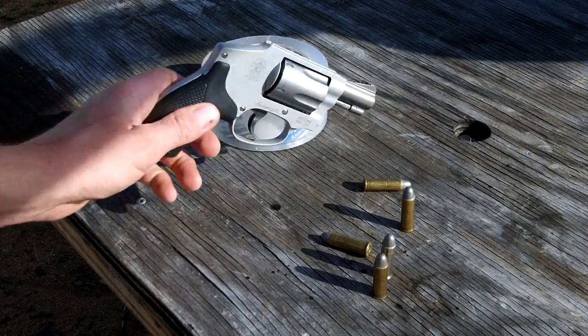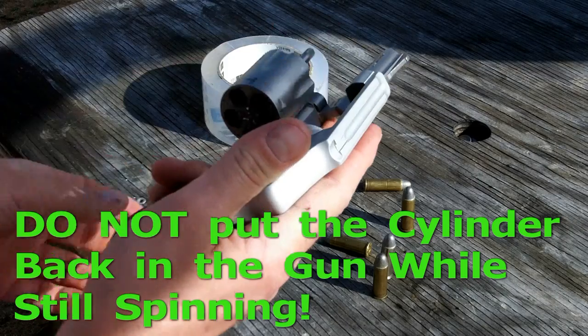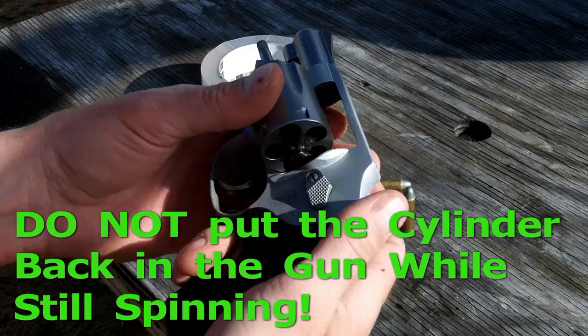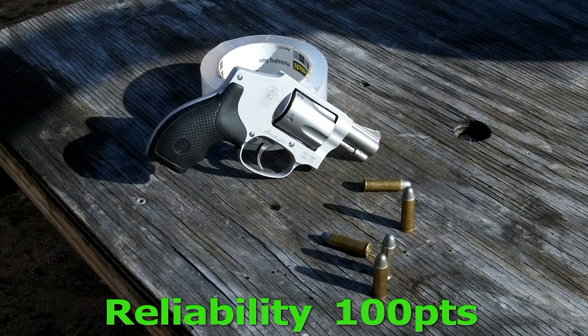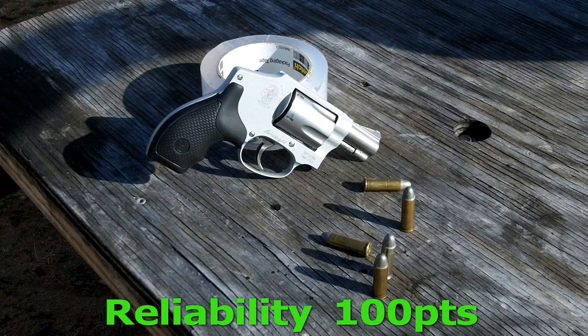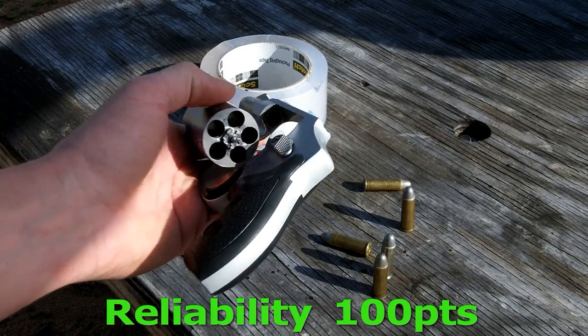Next is reliability. Where it's going to make up a little bit for having this fat cylinder — this five-shot cylinder — is it's 100% reliable. Revolvers are known for being reliable; it's what they're for. So it's a reliable gun. I'm going to rate it at a full 100 points for that.